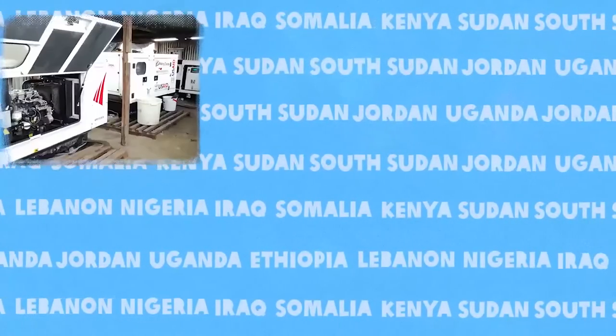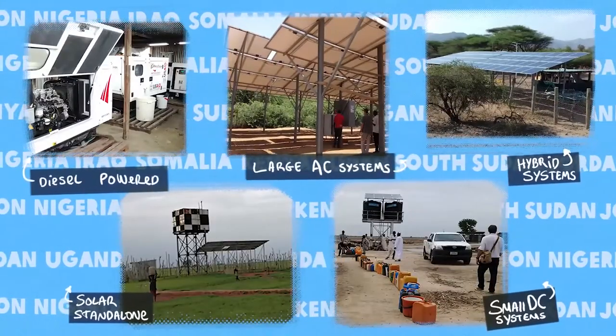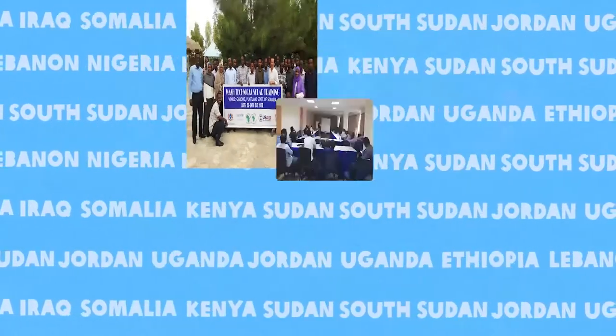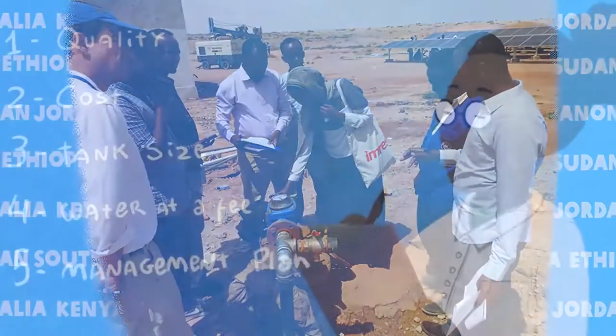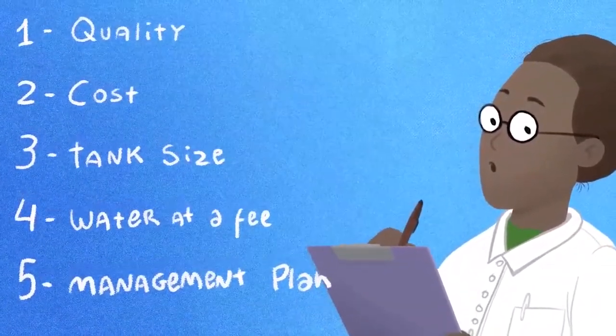Our work has included reviewing and analyzing over 200 water schemes, engaging with private sector contractors and technical offices from 10 countries, and conducting over 100 interviews with users. In the process, we have identified five areas that organizations should pay attention to.